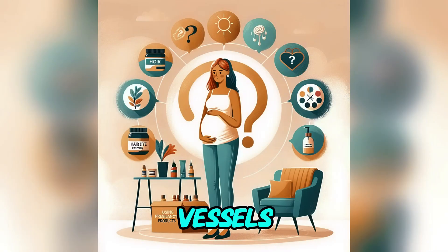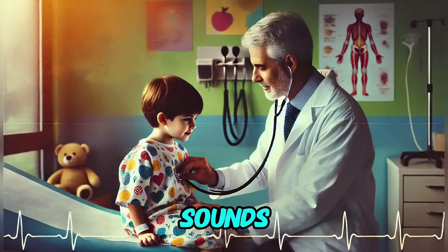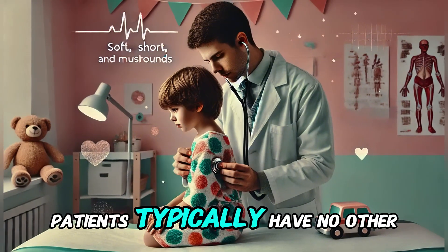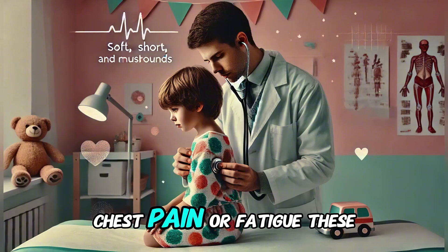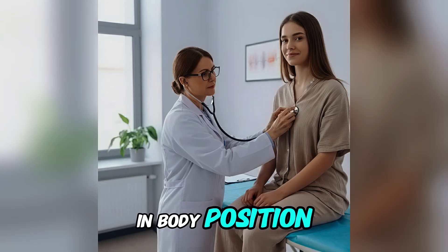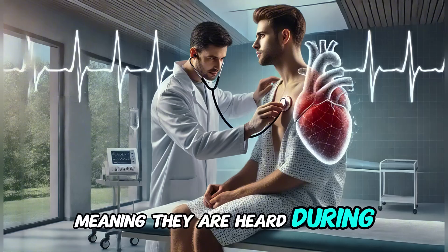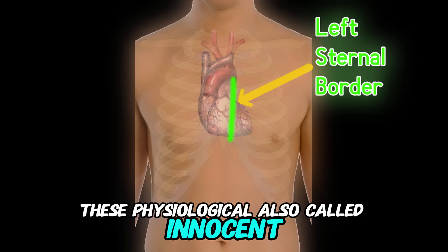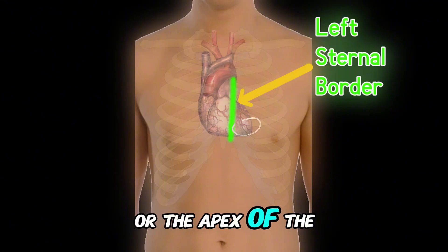In children, more elastic blood vessels and thinner chest walls can amplify normal blood flow sounds. Physiological murmurs are usually soft, short, and musical. Patients typically have no other symptoms, such as shortness of breath, chest pain, or fatigue. These murmurs often change or disappear with a change in body position. Innocent murmurs are usually systolic, meaning they are heard during heart contraction, and are best heard at the left lower sternal border or the apex of the heart.